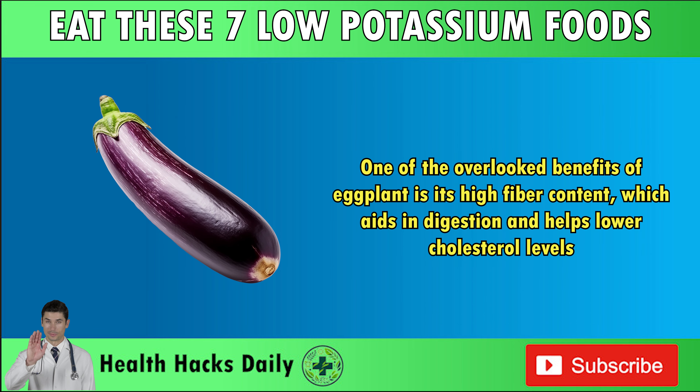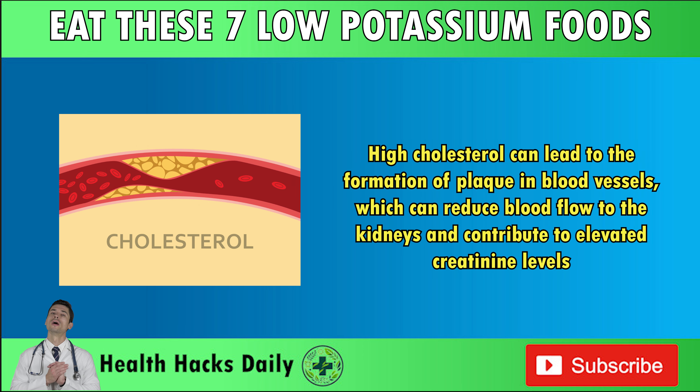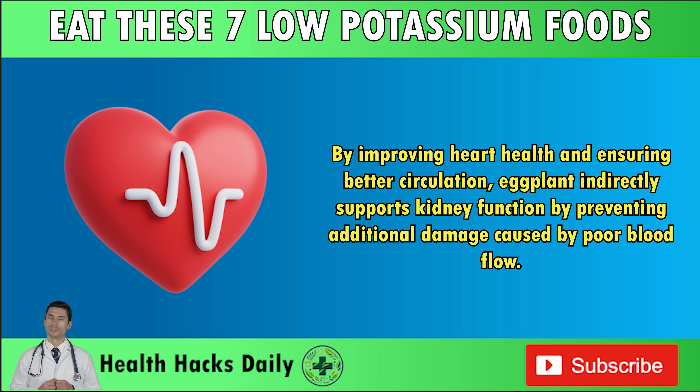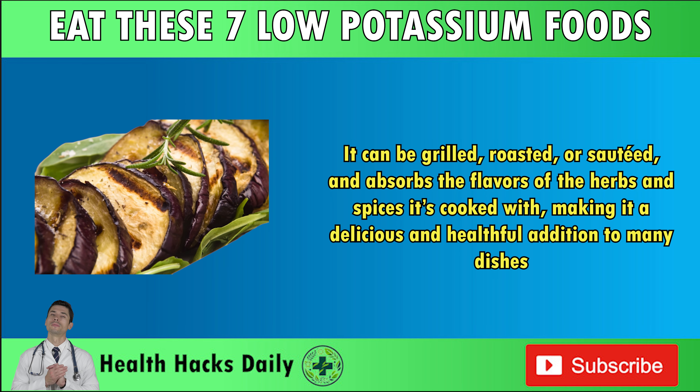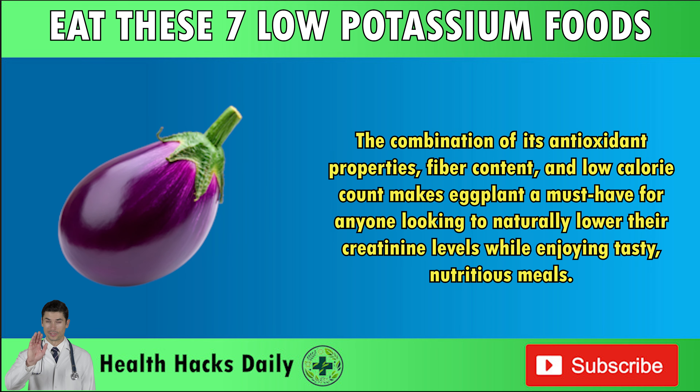One of the overlooked benefits of eggplant is its high fiber content, which aids in digestion and helps lower cholesterol levels. High cholesterol can lead to the formation of plaque in blood vessels, which can reduce blood flow to the kidneys and contribute to elevated creatinine levels. By improving heart health and ensuring better circulation, eggplant indirectly supports kidney function. It can be grilled, roasted, or sautéed, and its combination of antioxidant properties, fiber content, and low calorie count makes eggplant a must-have for anyone looking to naturally lower their creatinine levels.